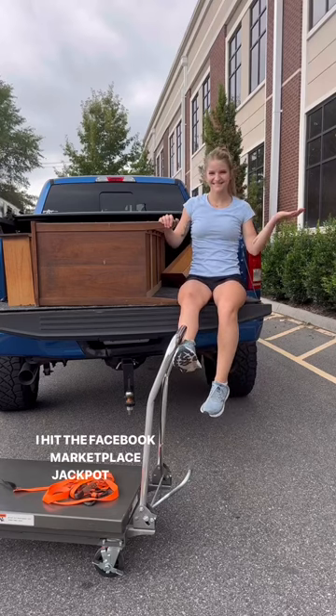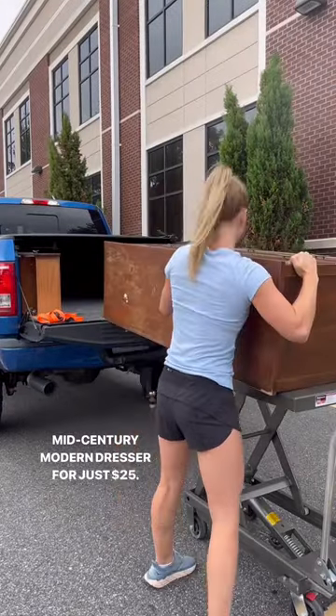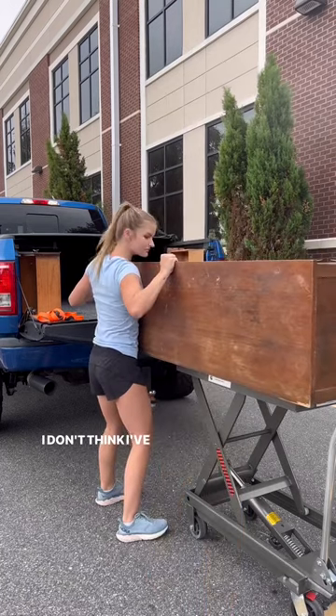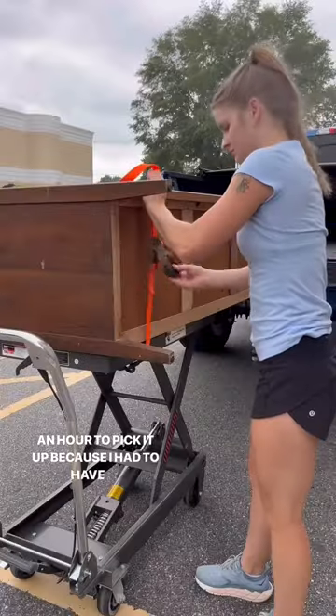I hit the Facebook Marketplace jackpot this morning when I found this mid-century modern dresser for just $25. I don't think I've ever hopped in the truck so fast — I drove over an hour to pick it up because I had to have it.